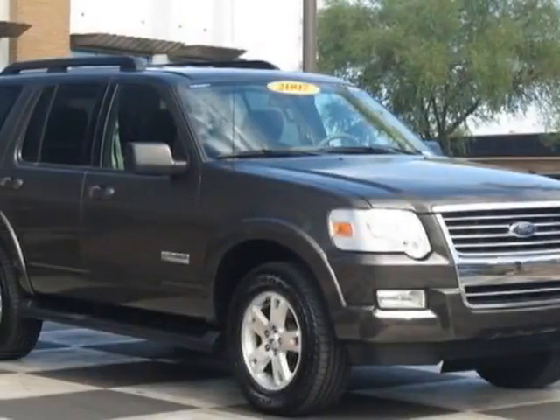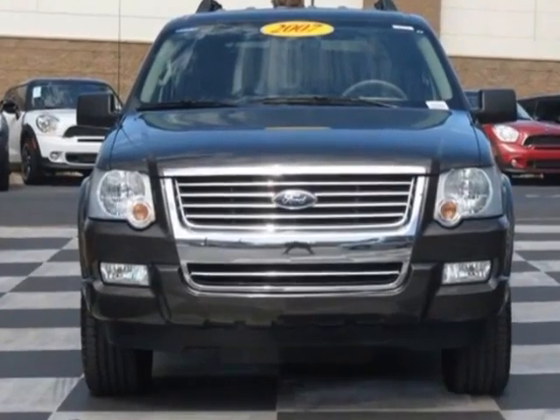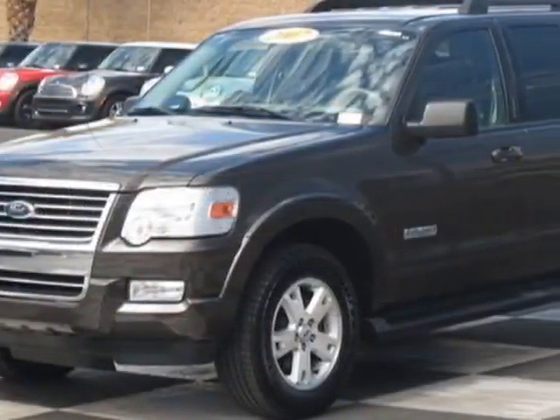Look at this 2007 Ford Explorer. This Explorer has just under 74,000 miles. For your protection, a service contract is available.